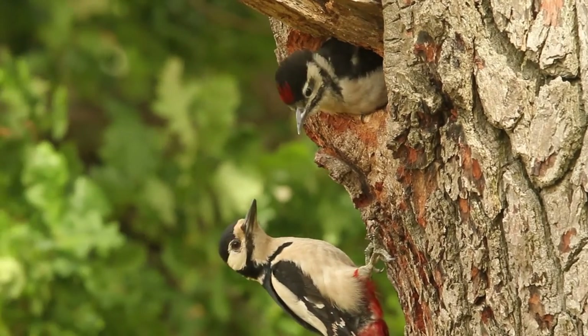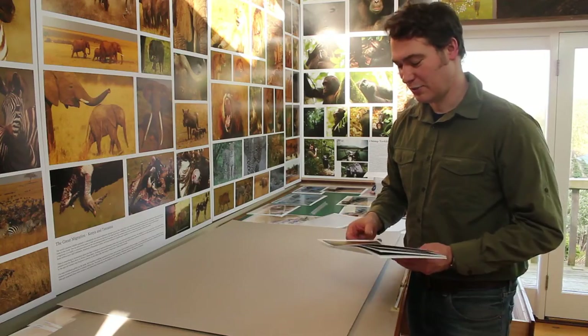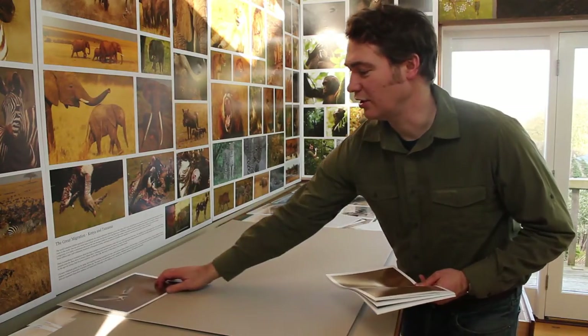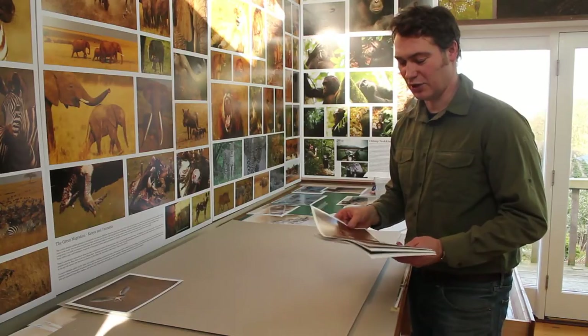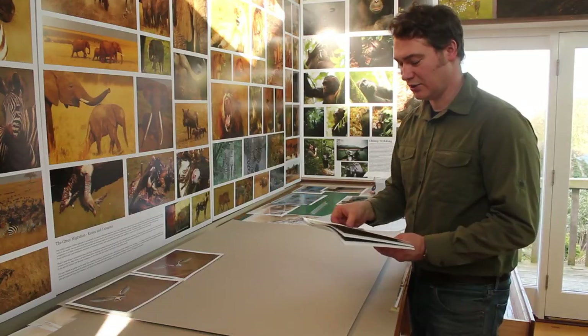Producing some of the pictures he has on show here can take months or even longer. I spend a lot of my time out photographing the wildlife and observing it in the field, and here we've got some pictures of a barn owl hunting.